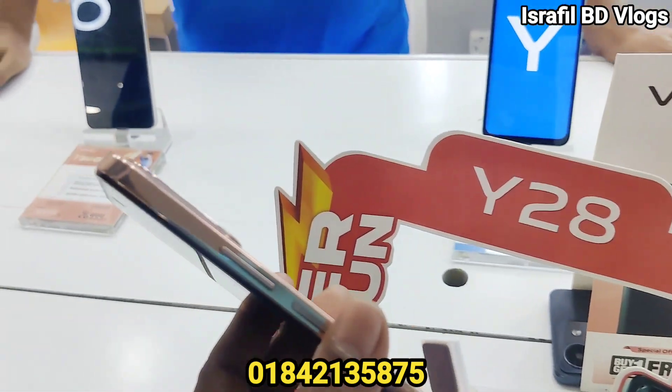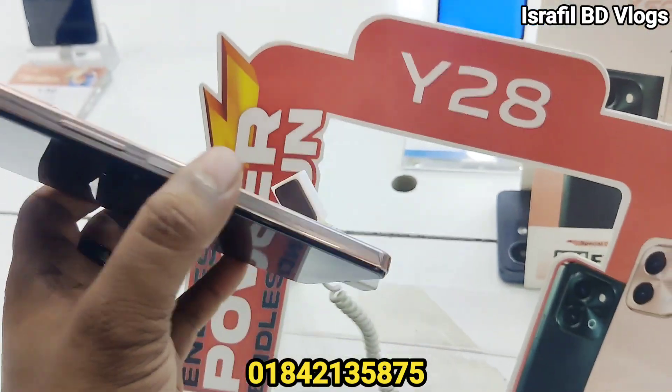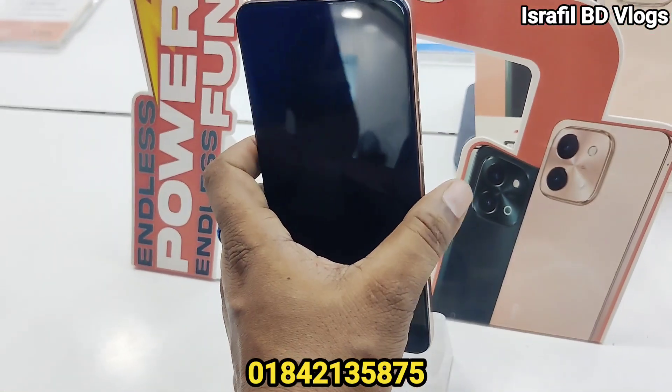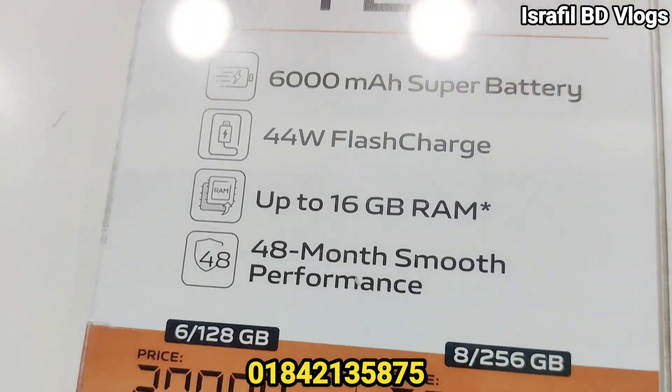We use a Helio G85 processor. It is a gaming processor — our gaming processor is different. You can really feel the difference playing games with this processor.